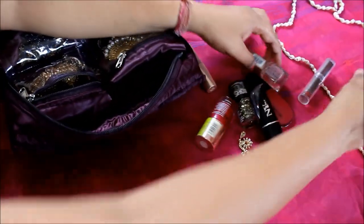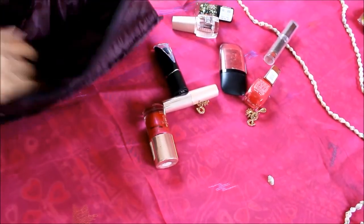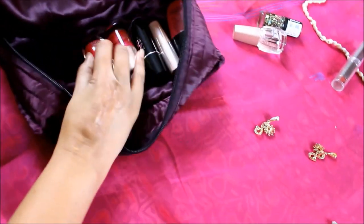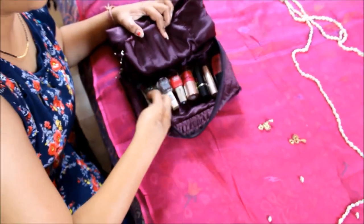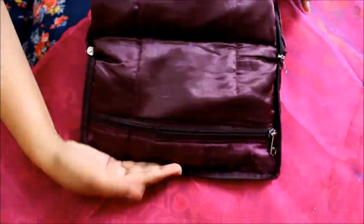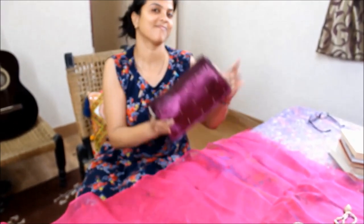I prefer to keep my basic cosmetics like lipsticks, nail paints, compact, and comb also handy in this bag while traveling. Just keep this pouch in your handbag or traveling bag and you are good to go.